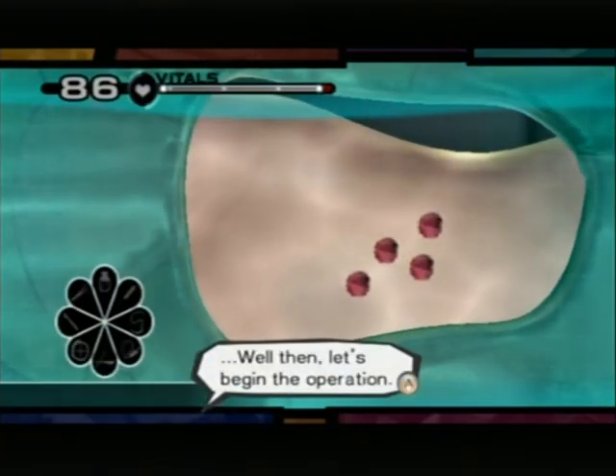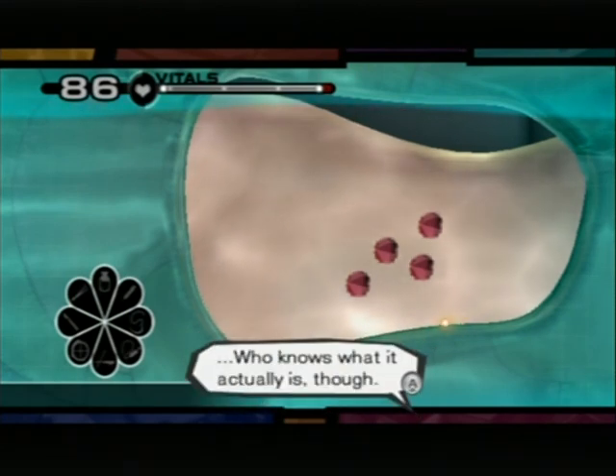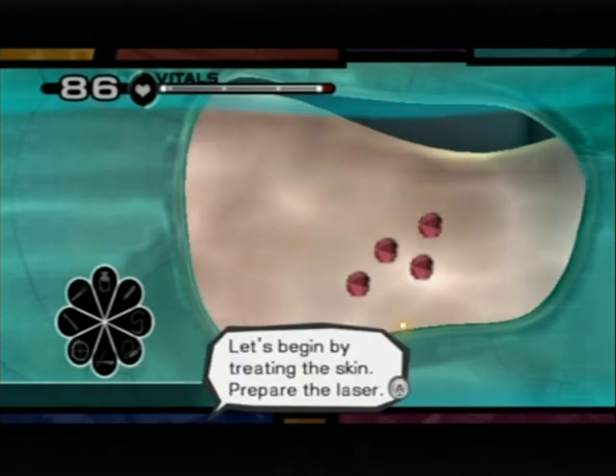Let's begin the operation. Gabe, that is Dr. Cunningham, says it's like Kaposi's sarcoma. Who knows what it actually is, though? The foci show discoloration, like malignant melanoma. Let's begin by treating the skin. Prepare the laser.